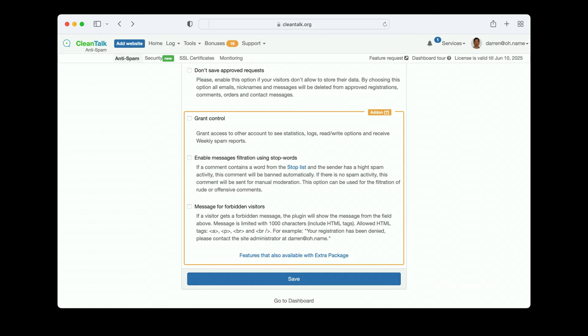You can enable message filtration using stop words. Sometimes not everything on your site is an attack — sometimes people are just being jerks. I worked on the Field and Stream and Outdoor Life websites a few years ago and people were trying to put awful stuff in comments and have flame wars. You can identify the words you want to block using stop words.